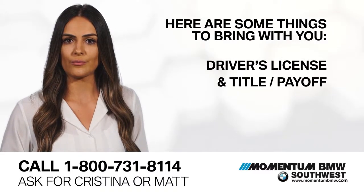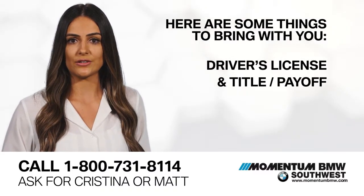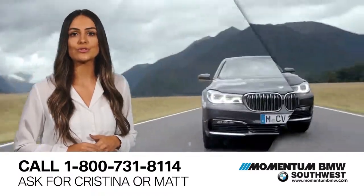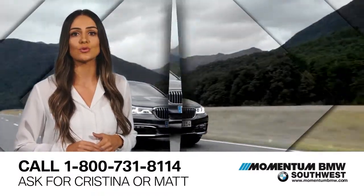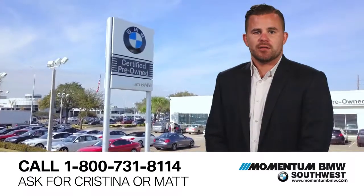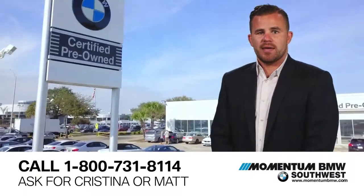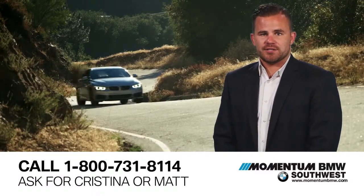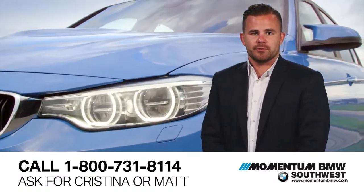Here are some things you'll need to bring with you: driver's license and title or payoff. Using the most up-to-date technology, we will determine your car or truck's actual market value. We pay you top dollar for your used vehicles no matter the make, model, or condition. You have the option to sell your vehicle for cash or trade in for a new vehicle. No obligations.